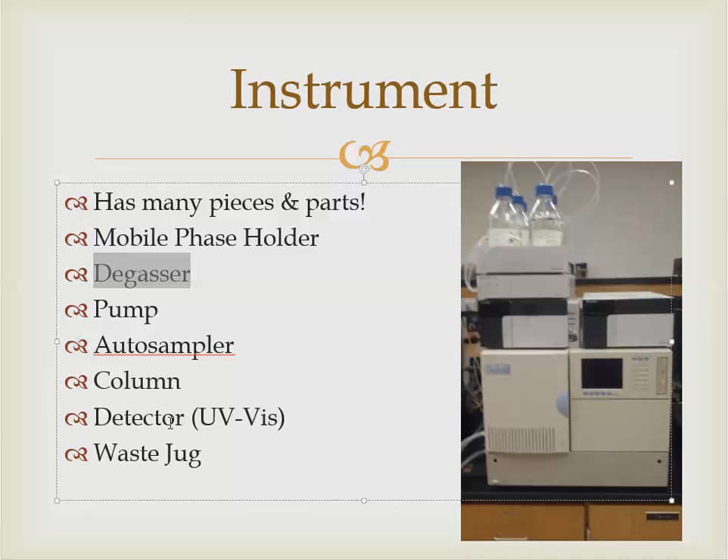Below the pump is the autosampler — the trumpets are playing because I can load multiple samples and it will run them while I'm away and come back hours later to find everything done. Then there's the column, which you can't quite see in this picture, but we'll look at it closely. Next is the detector — the eyeballs of the machine. On this Shimadzu LC20 we have a UV-vis detector, meaning it's UV-visible light dependent. If something doesn't interact with UV-visible light, the machine won't detect it. Finally, there's a waste jug that collects drainage tubing output from the machine.